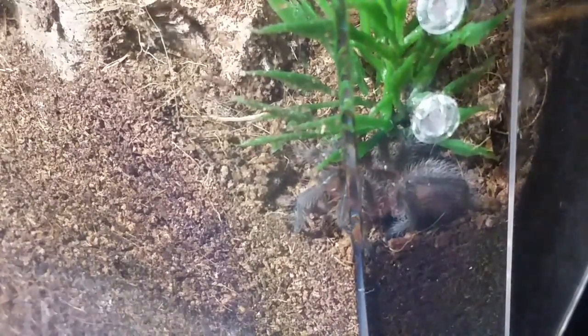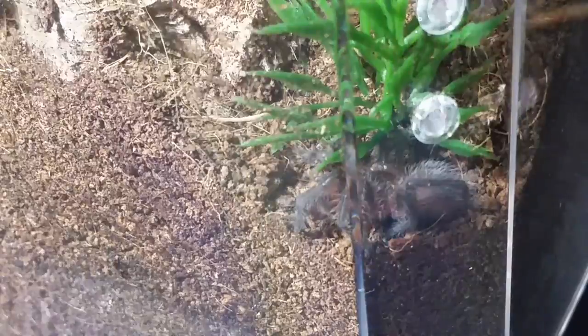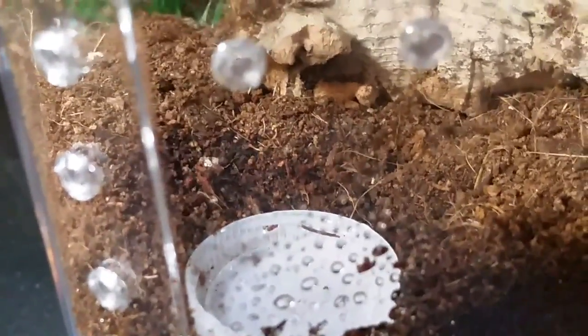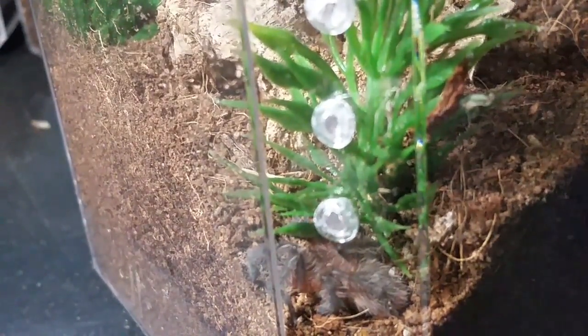I'm not 100% sure what the common name for the Grammastola grossa may be. Basic softball enclosure setup — I gave it a piece of cork bark. I didn't dig a burrow for it; if it wants to dig, there's plenty of substrate in there. I didn't want to starter burrow this one because it's a little more coco fiber than the other mixture stuff, so it's not as firm. If I see it wanting to burrow and struggling to maintain it, I'll change the substrate mixture out to something that holds the burrow a tad bit better.